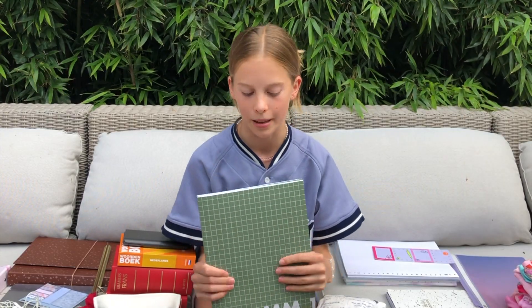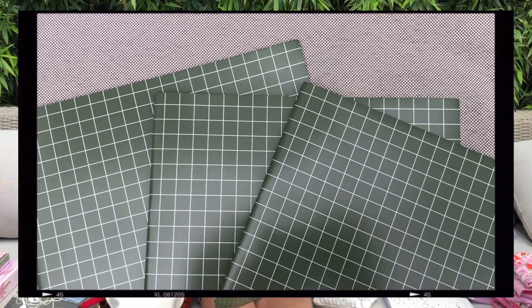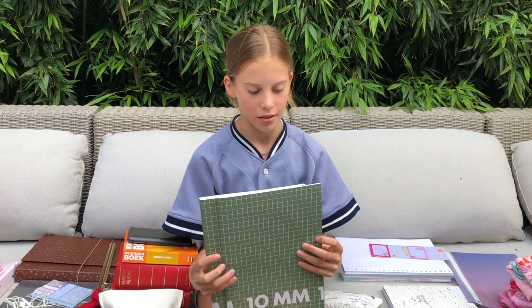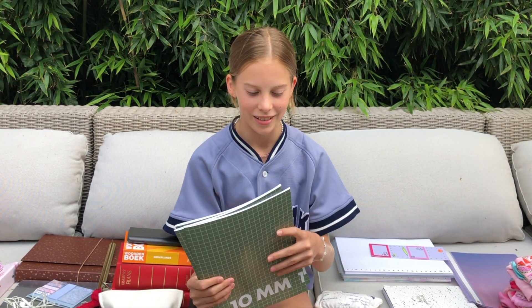I already took the plastic off everything — I'm sorry! It was just there looking at me, I just had to do it. Next I have three notebooks for algebra. I'm finally going to have algebra this year and math is one of my favorite subjects, so I'm very excited. These are also that hacky green color and they have one-by-one centimeter squares, which was a very important requirement.